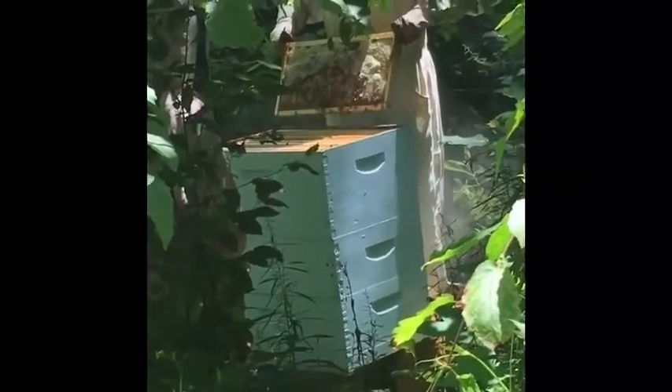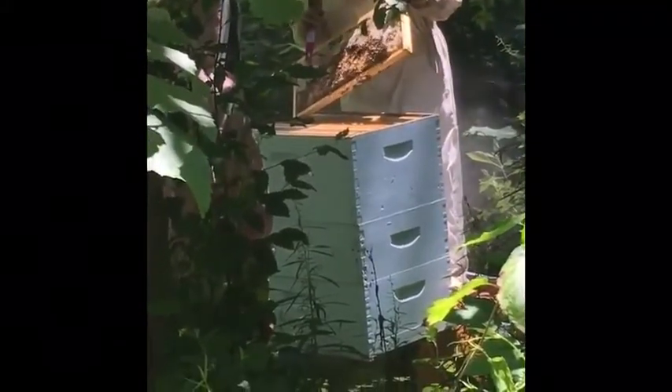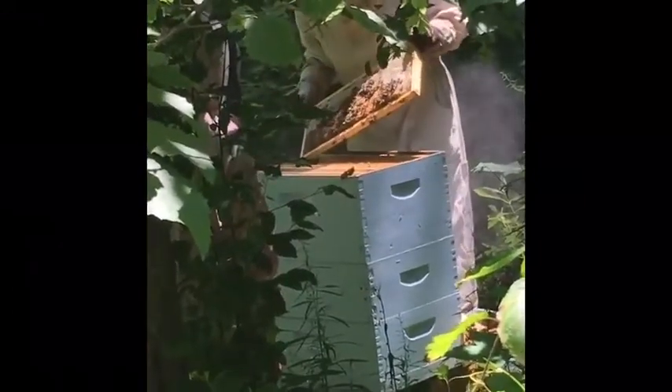It's called brood — it's a baby bee. These are all bees that are going to emerge. They start off as eggs that the queen lays in each of these cells, then they become larva, which is like a worm, and then they develop further.